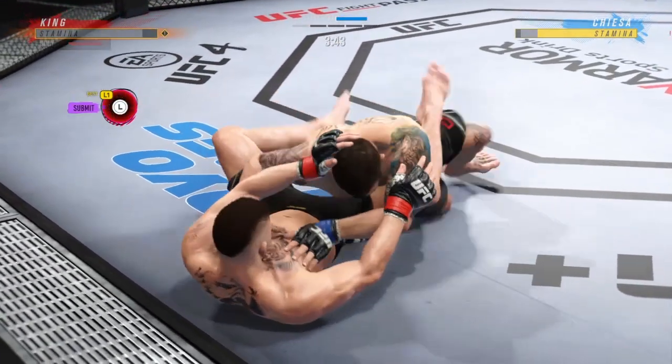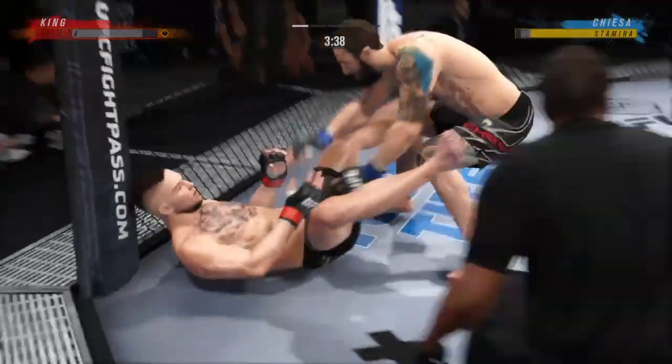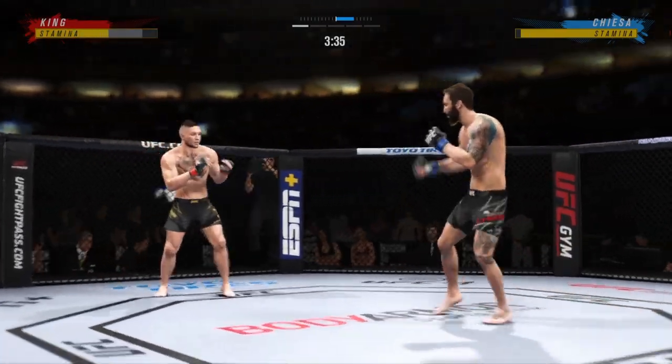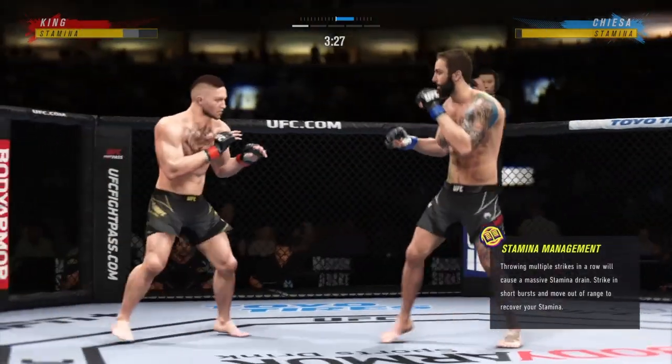Some excellent ground and pound strikes here. There's an efficiency with which he operates in these situations — he knows exactly when to throw, exactly when to hold, and it's allowing him to really control the grappling aspect of the fight. There's a song there: know when to hold 'em, know when to fold 'em.